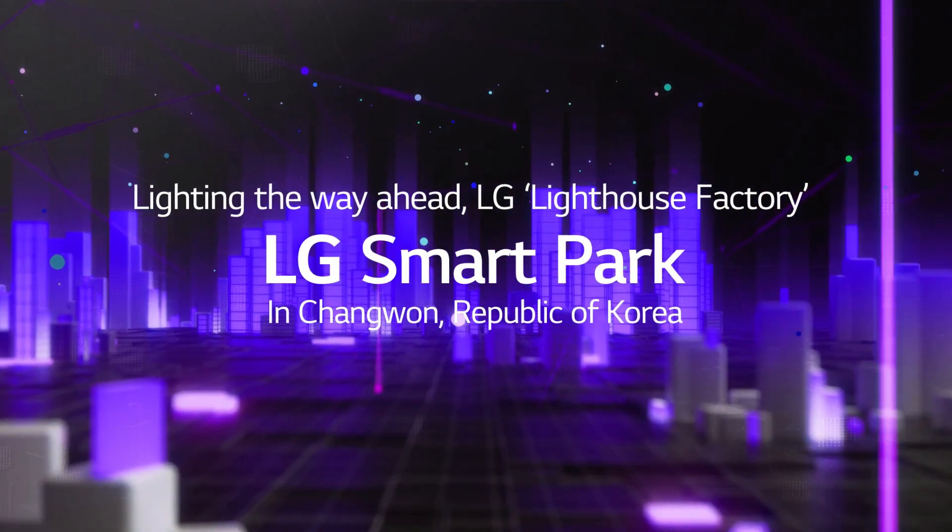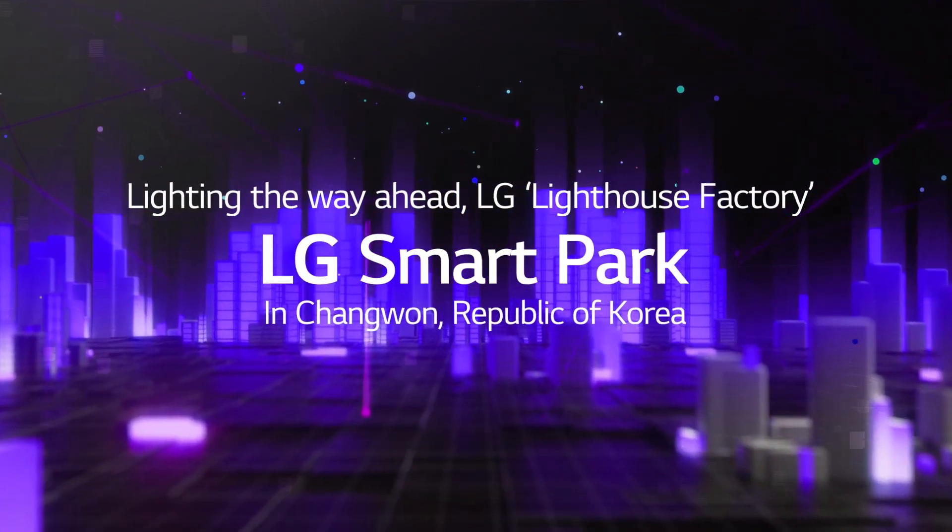Lighting the Way Ahead: LG's Lighthouse Factory — LG Smart Park in Changwon.